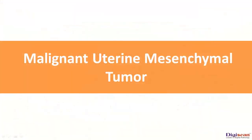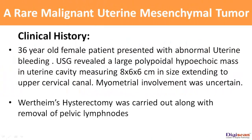Today we will be presenting a rare malignant uterine mesenchymal tumor. We will start with the clinical history.